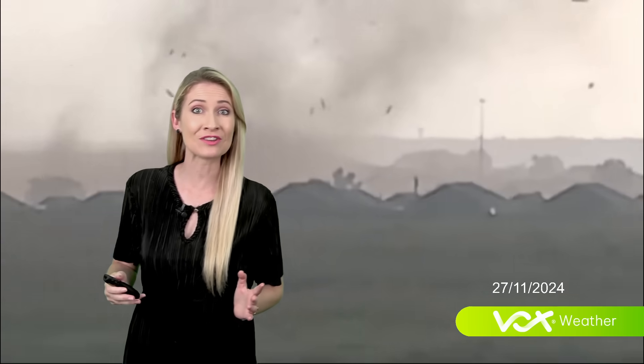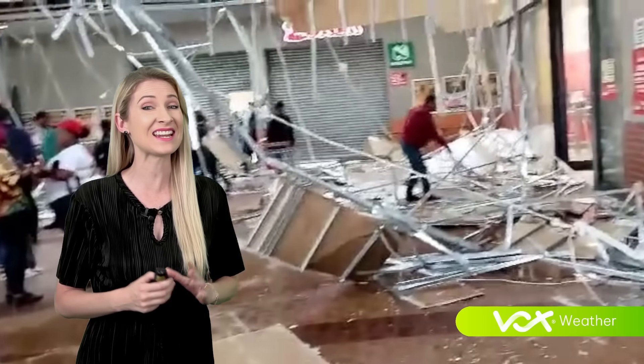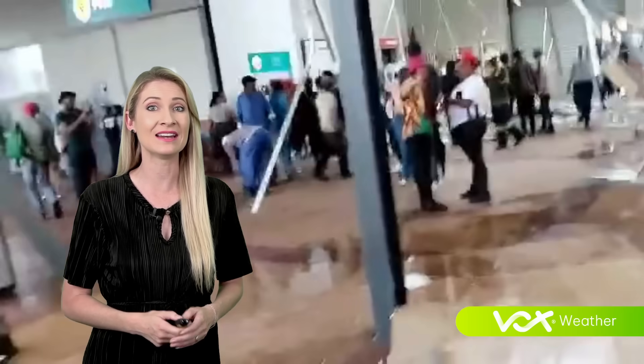Behind me is a scary looking video of a rotating column of air, which some are saying is a tornado that caused the extensive damages on Wednesday, the 27th of November in Randfontein, west of Johannesburg. Now, in my professional opinion, it looks more like a landspout.